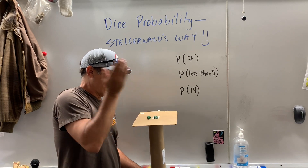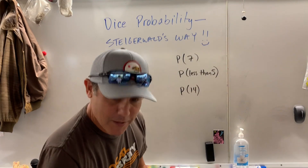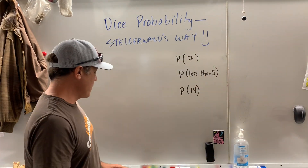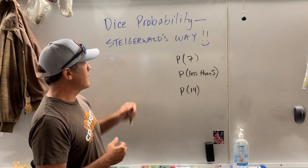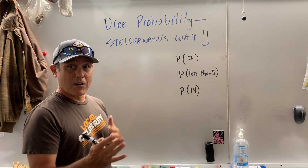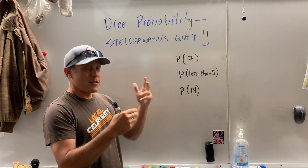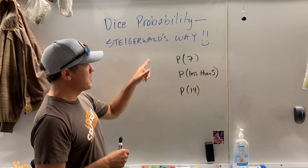Mama needs a new pair of shoes. Welcome. I'm going to teach you how to do probability with dice Steigerwald's way. This will come in handy. You're in Vegas and you're playing a game called craps, and you got to know the probability. It's going to help you on the test coming up. So, dice probability.